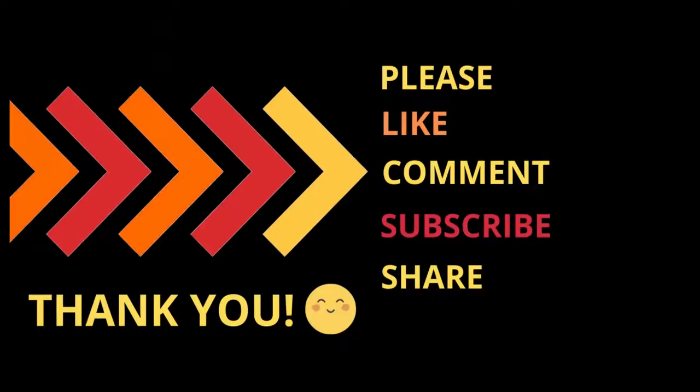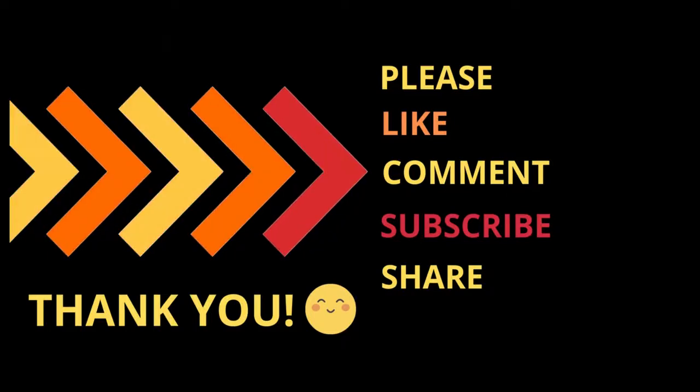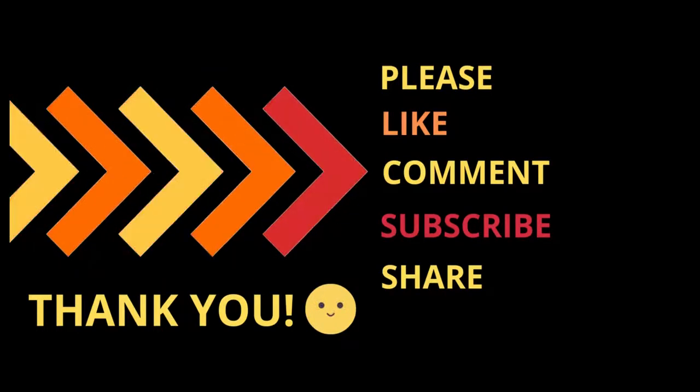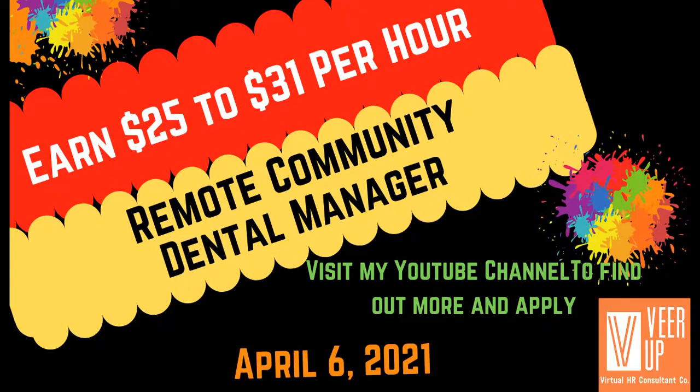So if you've not done so, please like, comment, and subscribe to my channel and hit that notification bell so you can be alerted whenever I put up a new video. And if you know someone that's looking for a career change or just need help finding a job, go ahead and share my video.